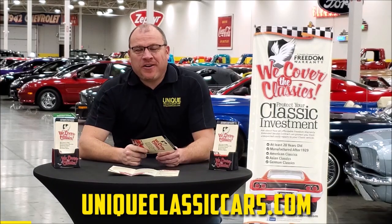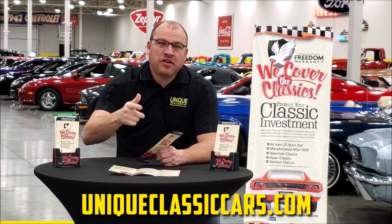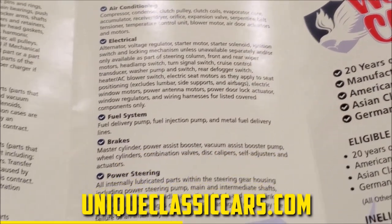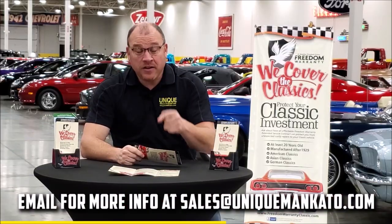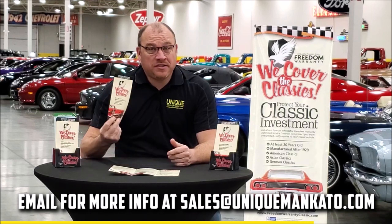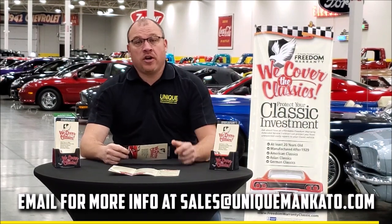Did you know that this car qualifies for an extended warranty? It's just like the one you get at a new car dealership, except it covers your classic car. It covers all the major components like engine, transmission, and drivetrain, and you can get coverage up to 10 years. Repairs aren't cheap — these extended warranties are a no-brainer. Contact us for a quote on this car today.